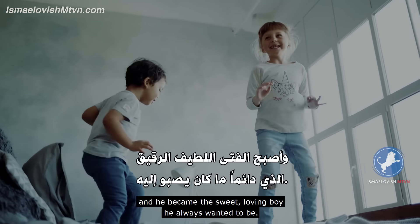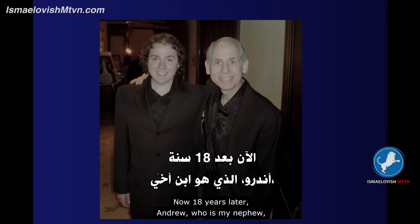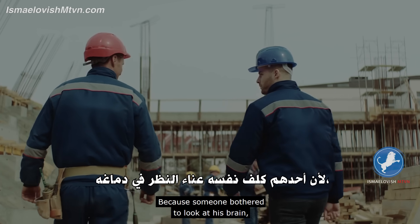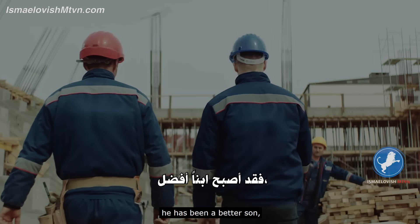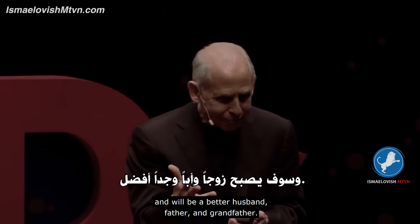He became the sweet, loving boy he always wanted to be. Now, 18 years later, Andrew — who is my nephew — owns his own home, is employed, and pays taxes. Because someone bothered to look at his brain, he has been a better son and will be a better husband, father, and grandfather.